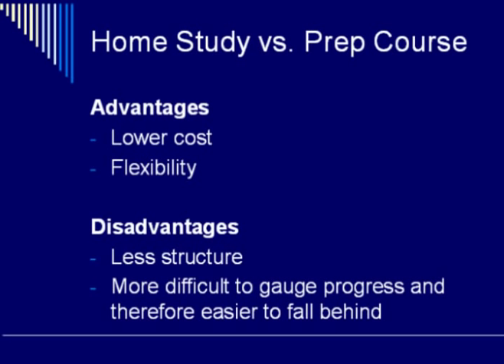One of the disadvantages to home study is that it is less structured, and sometimes people like to have that structure and be told what to learn at what point. Structure also helps to keep you on pace. The other disadvantage is that it is more difficult to gauge progress, and therefore it is easier to fall behind in home study situations.